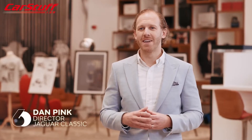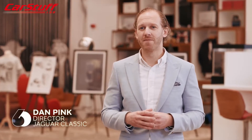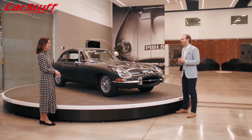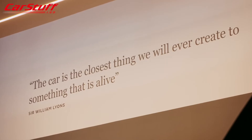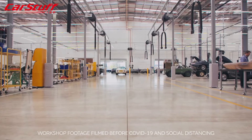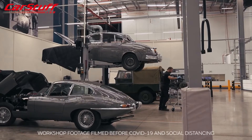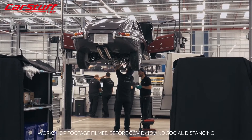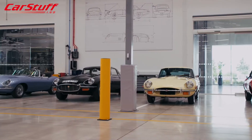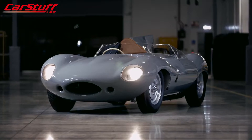Our mission is a straightforward one: to preserve and restore our heritage for future generations to enjoy. There are four ways we do that. First, this amazing Classic Works facility — over 14,000 square meters, the largest of its kind in the world — home to some of the finest restoration and servicing by Jaguar experts. We have 54 workshop bays which service all manner of Jaguars from XJ8s to D-Types.